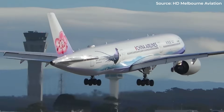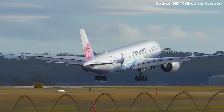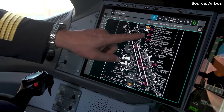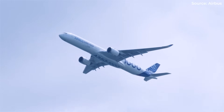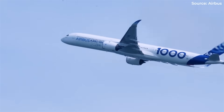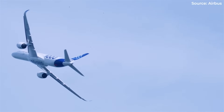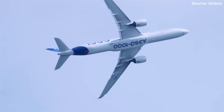Which A350 feature surprised you the most? Have you flown in one? What did you notice that we missed? Drop your thoughts below — let's see which quirks resonate with fellow aviation enthusiasts. Want to see more stories from aviation's cutting edge? Hit subscribe and join us for the next deep dive into the machines that defy expectations. Because if the A350 taught us anything, it's that the most interesting aircraft are never the perfect ones.